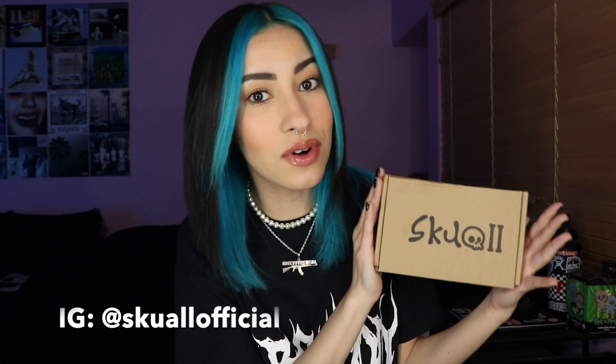First thing that I'm going to unbox is this jewelry item here from the brand called Skol. I think you pronounce it like Skol, but I'm not 100% positive, but this is a jewelry brand and they actually sent me a ring, so let's open it and see how it looks.